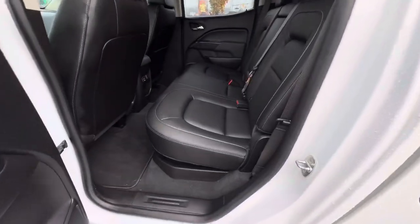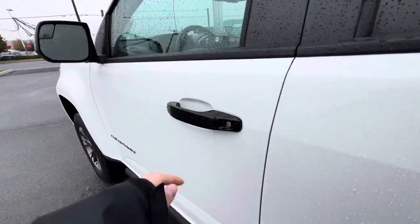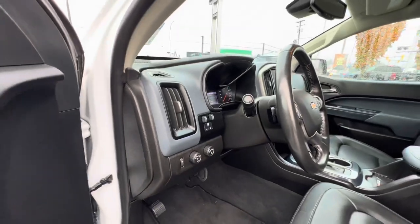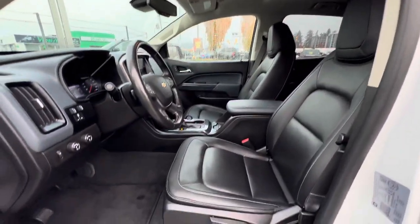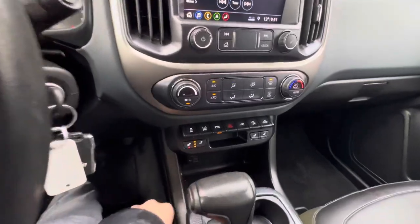Got leather seats. Power windows, power locks. Got auto 4x4. Heated seats, heated steering wheel. Good for days like today.